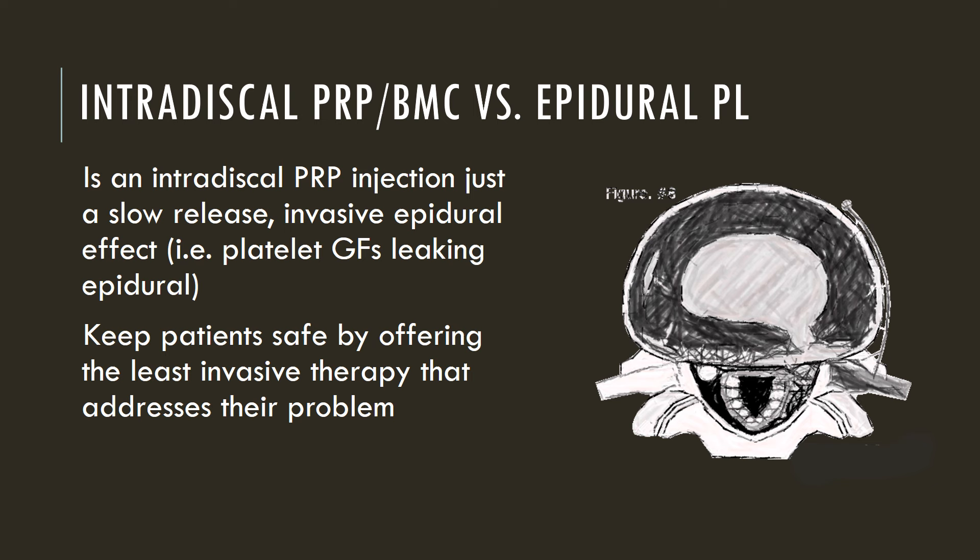The big issue with injecting platelet-rich plasma intradiscally is in patients where it's not needed. All you're really doing is getting a growth factor-rich cocktail in the disc, which then leaks out the little hole in the disc and goes into the epidural space. So you're doing a very invasive form of a platelet growth factor epidural. We would prefer in most patients to do the less invasive treatment of just injecting epidural, and for those patients who can't be helped that way, then going into the disc, which is more invasive.